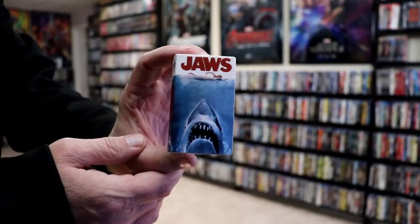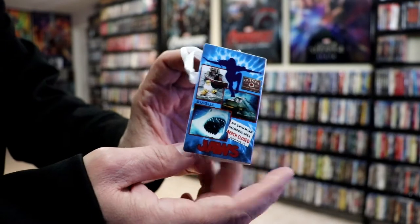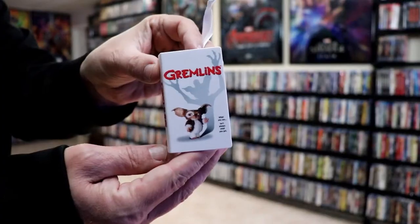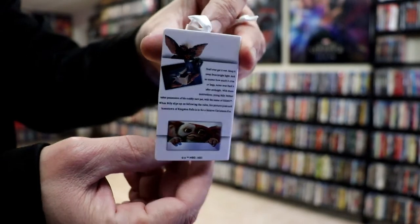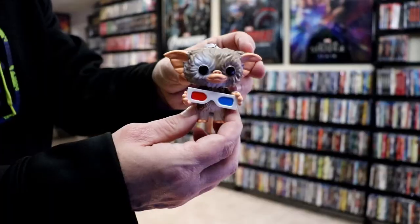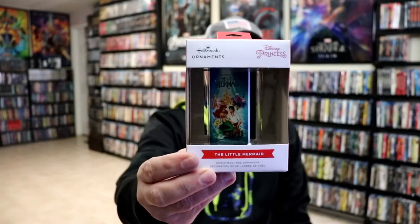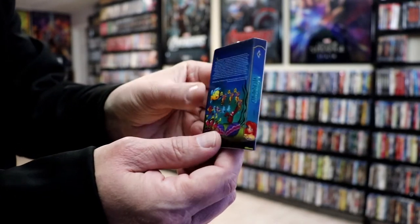Another favorite of mine is this Jaws VHS tape. I really like the artwork on this, front and back. And then I found Gremlins — this one is a Walmart exclusive. I do like that VHS style. And along with that I did get this little Gizmo Funko Pop ornament, which I really like the way that looks. It's really cute.